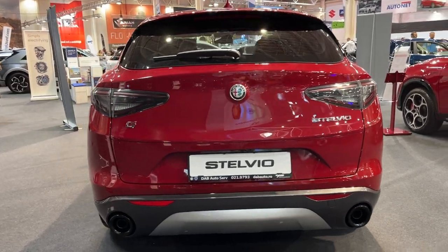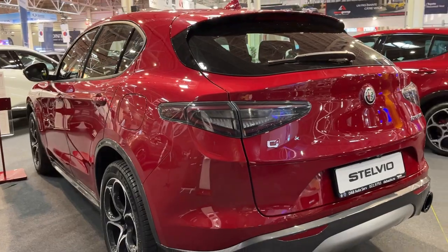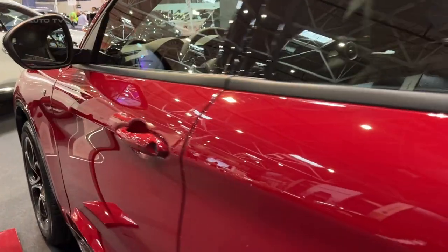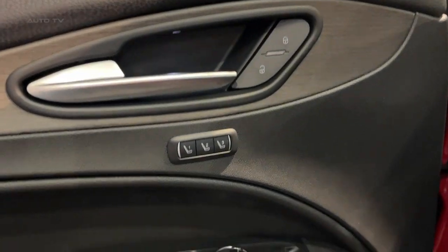Outstanding handling is a Stelvio hallmark, with the standard rear-wheel drive platform offering balanced performance. Opt for all-wheel drive on upper trims to enhance grip when pushing the Alfa to its limits. Steering is razor-sharp, instilling confidence on winding roads, and large Brembo brakes provide substantial stopping power. This is an SUV that excels at carving up canyon roads.